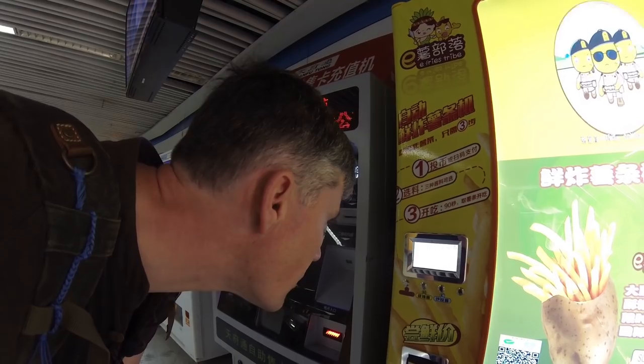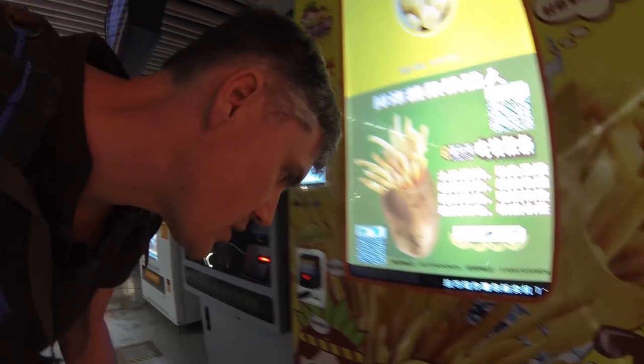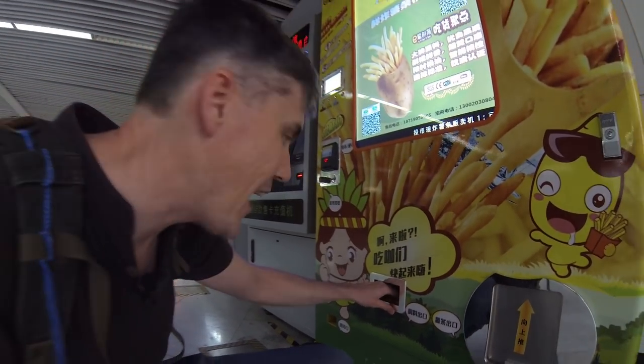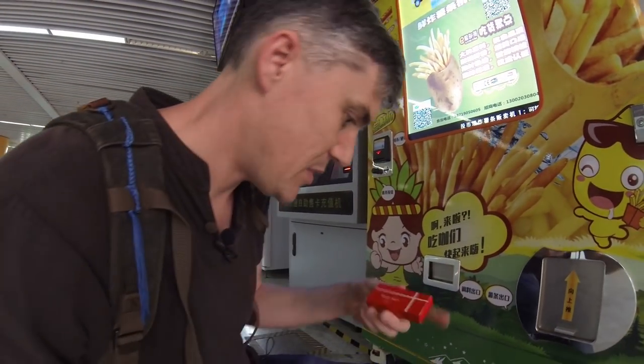Please take your sauce and wait for your hot chips. Where's my sauce? This machine is hot to touch. There's my sauce.